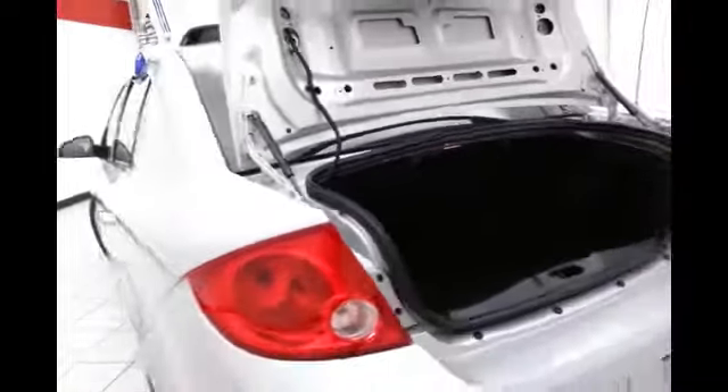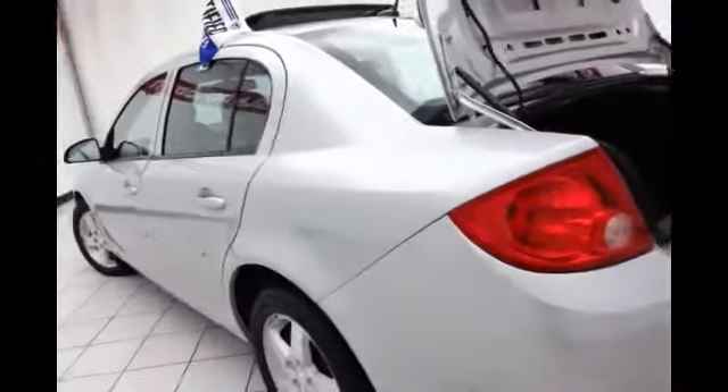7 speaker system with subwoofer. Pull the tabs to let the 60-40 split seat back fold down, allowing you to load longer cargo items through from the trunk.